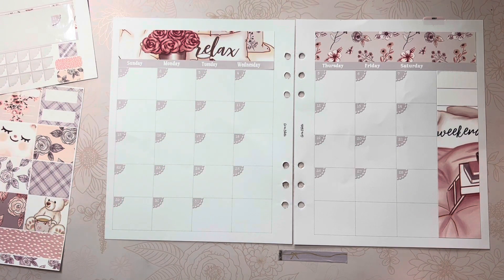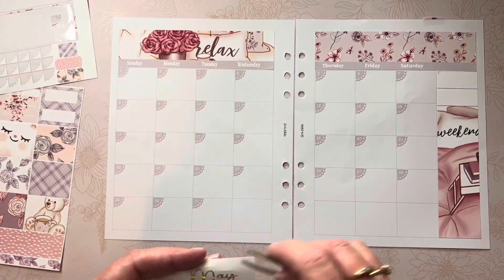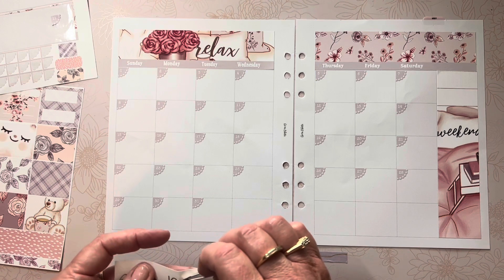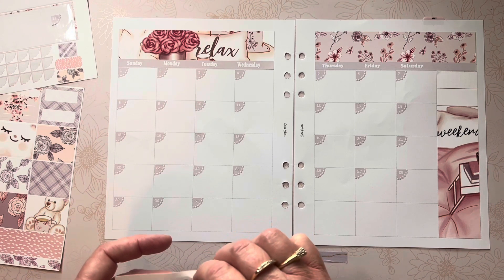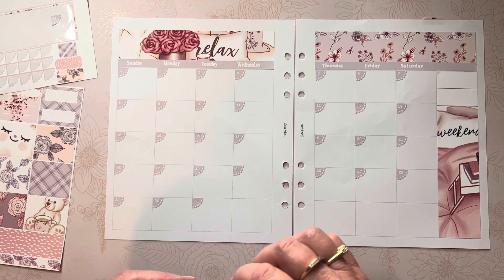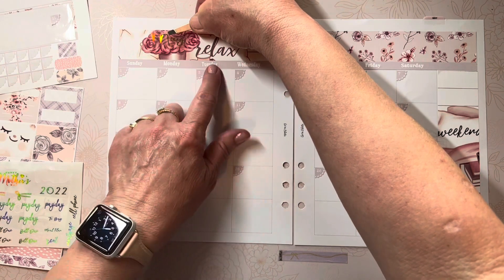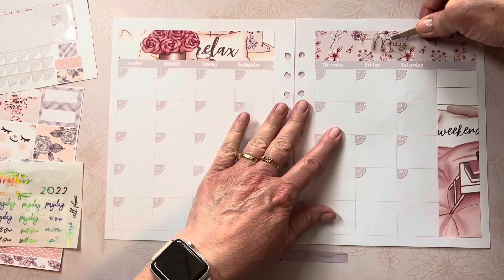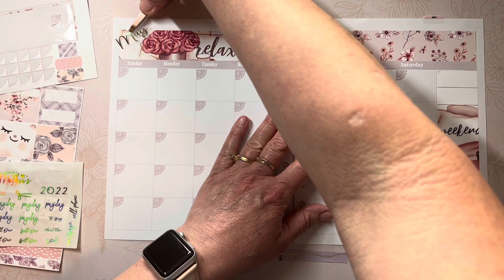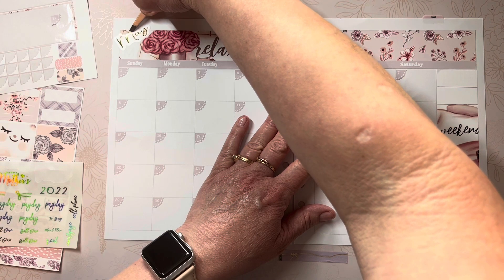Now I need to choose where to place the 'May' sticker. I want it here, and it would be pretty to add a touch of sparkle with foil on top of the bouquet — but that might take away from the bouquet. Let me do a little thinking. I think I like it over here better, with the neutral background. Yeah, I like it there.